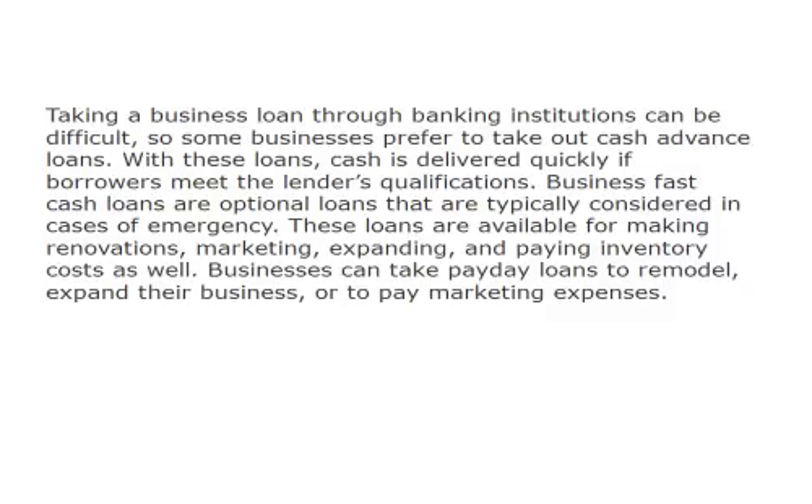Taking a business loan through banking institutions can be difficult, so some businesses prefer to take out cash advance loans. With these loans, cash is delivered quickly if borrowers meet the lender's qualifications.